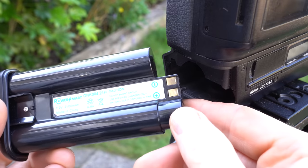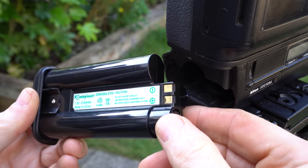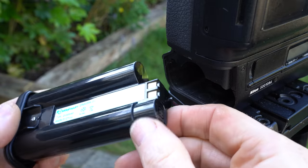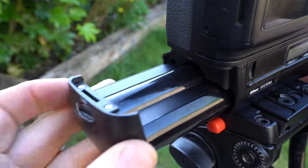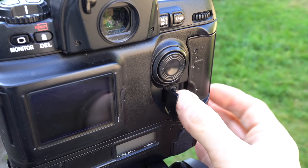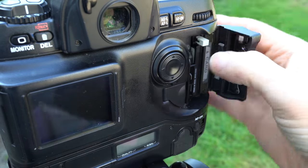Sadly the battery supplied with this particular D1 refused to accept any more charge, but thankfully third-party replacements are still available for around 20 bucks — just search for EN4 replacement. Here's one that came with a used D1X body bought for just 50 pounds from eBay, which works fine on the D1 and brings it back to life. As for memory, the D1 offered a single CompactFlash slot that supported thicker Type 2 cards, although some people did report issues when using the IBM Microdrive at the time.